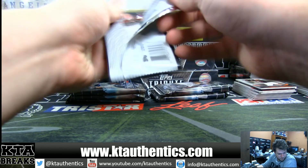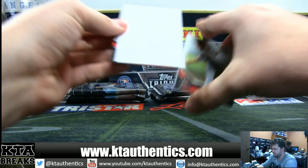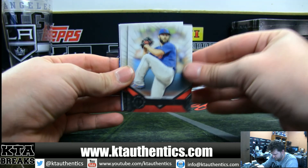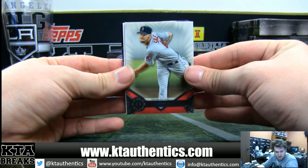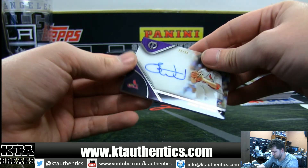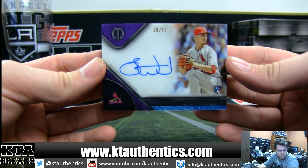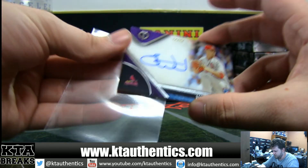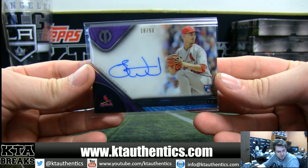Box two, pack one. We got Jake Arrieta for the Cubbies, Chris Sale in his Red Sox uniform, and they switched it up on us — 18 of 50 rookie autograph for the Cardinals, that's Aheeran — Luke Weaver, purple. That is in the lead right now, don't think that's going to hold up.